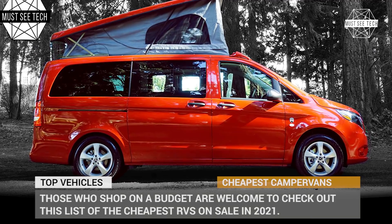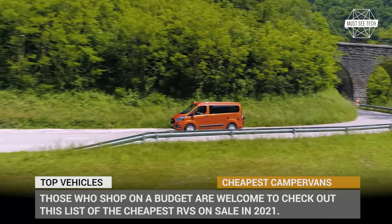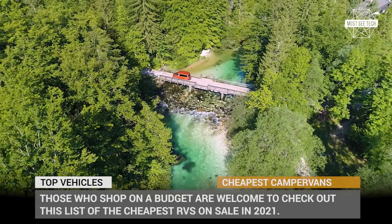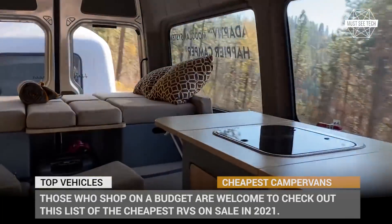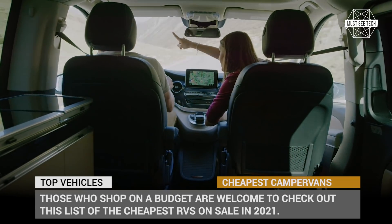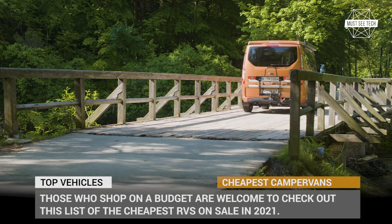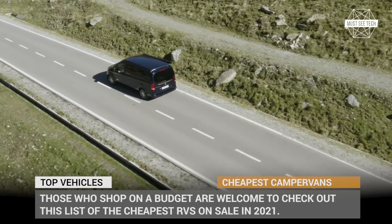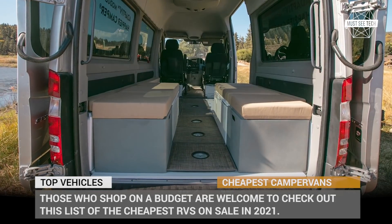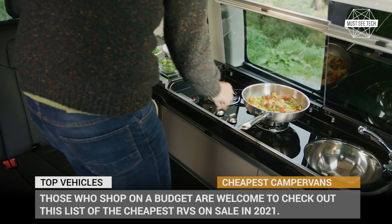Van conversion is a tough task that requires unparalleled skill and lots of time. If you've got both, we encourage you to take on this challenging and yet so fulfilling task. But the rest of us who don't and would still like to shop on a budget are welcome to check out this list of the cheapest RVs on sale in 2021. This video contains compact models that are not bigger than ordinary passenger cars, hence they can easily double duty as comfortable family haulers and weekend getaway vehicles.